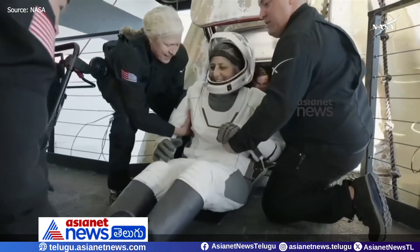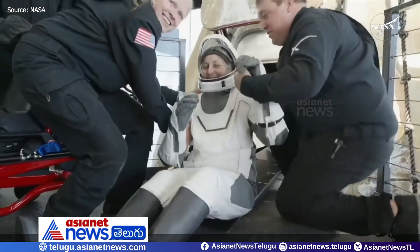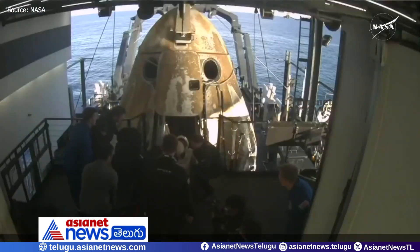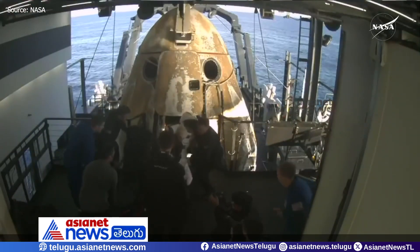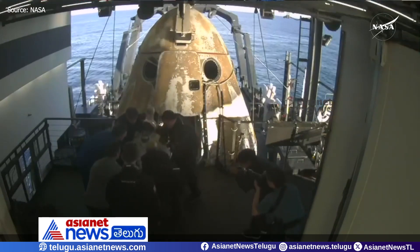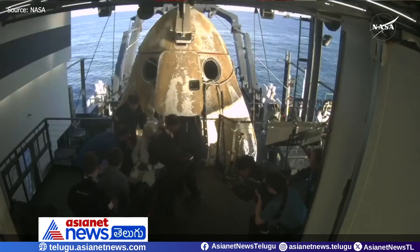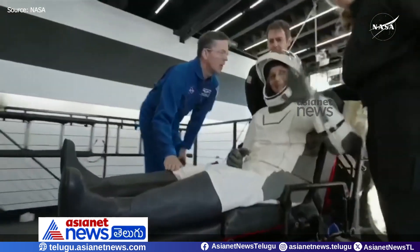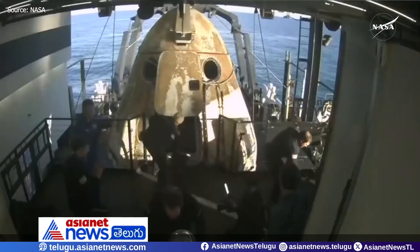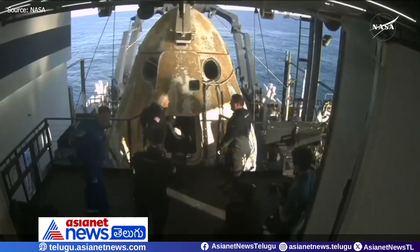It looks like we're getting our next crew member here — that is none other than Sunny Williams. Big smile, big waves. She, like her other crew members, will now be assisted onto the mobility aid. There we have it — some waves, some thumbs up, and some smiles. Definitely seems to be a theme among all recovery operations.